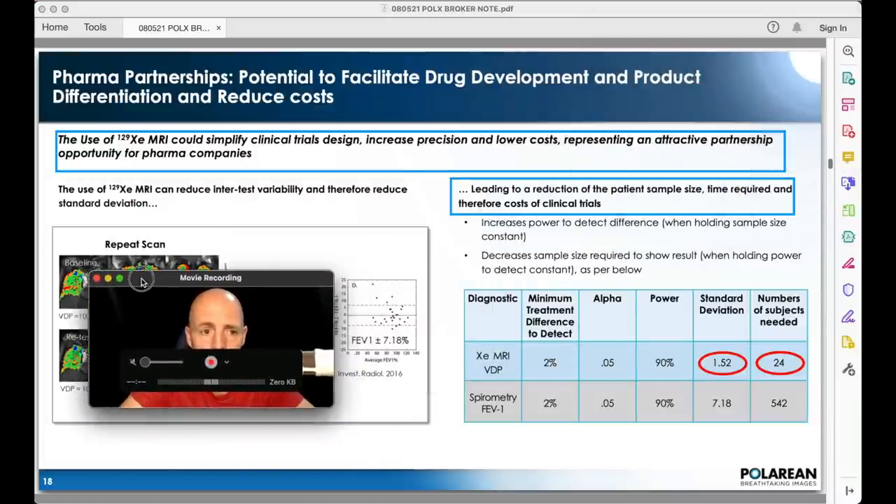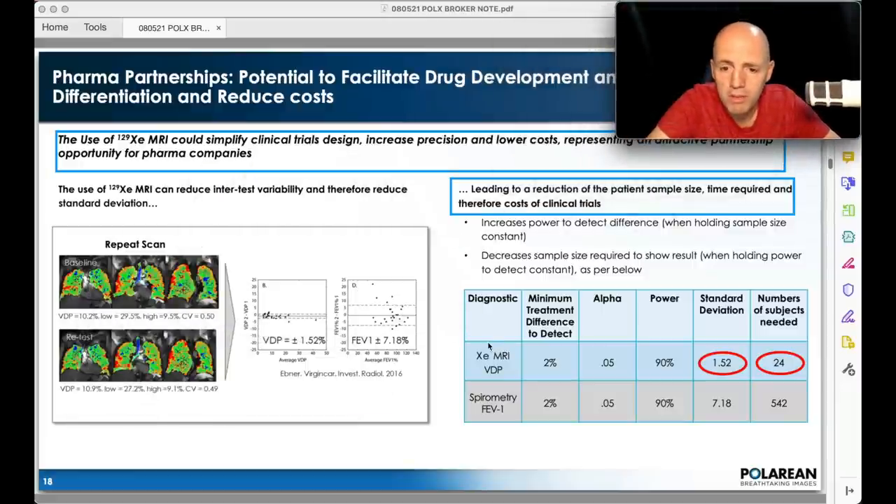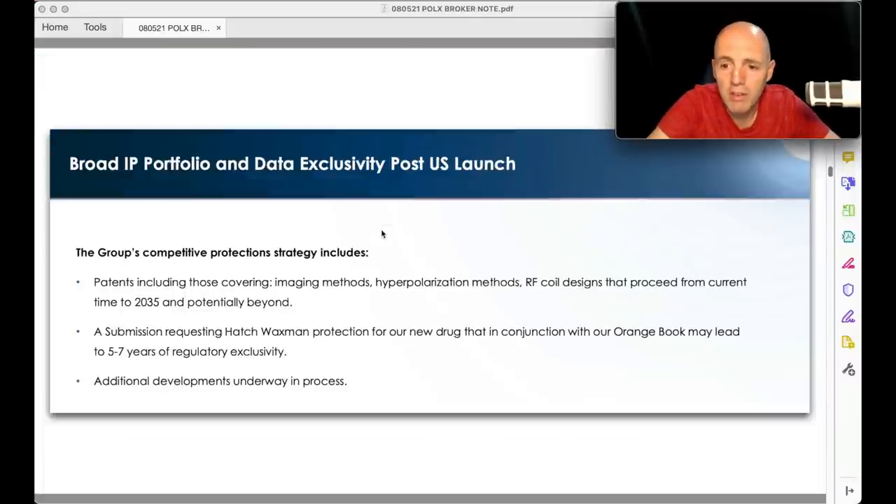Their system could also simplify clinical trials, increasing precision and lowering costs — representing an attractive partnership opportunity for pharma companies. Using the same inputs, minimum treatment difference 2% detection, alpha, power 90%: standard deviation with xenon is 1.52 versus 7.18 with spirometry. That means you only need 24 patients with xenon gas versus 542 patients to get a similar output. Imagine how much cheaper that is. Patents cover imaging methods, hyperpolarization methods, and RF coil designs from current time through to 2035 and potentially beyond.